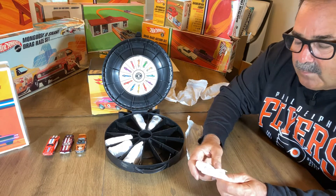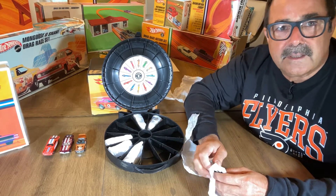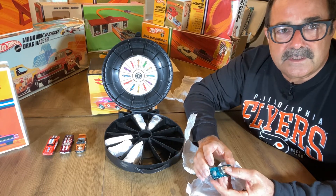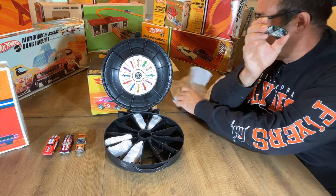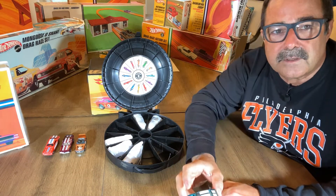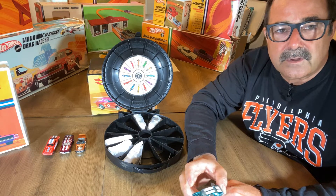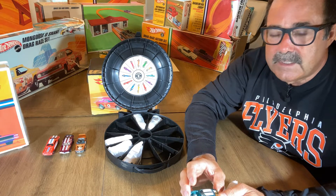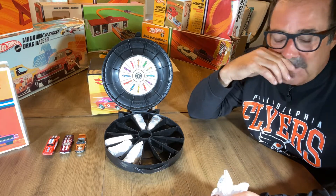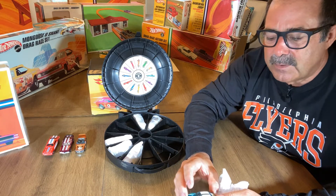More times than not I'm pleasantly surprised at the condition of the cars in every collection I get. A lot of times pictures don't do these cars justice until you see them in hand. About 90% of my collections are purchased outside a commutable distance from me living outside of Philadelphia in southern New Jersey, so I don't get to see them up close. I always ask people who want me to appraise their collections to take really good pictures outside in sunlight - it's the greatest sterilizer in the world and it shows everything on these cars.